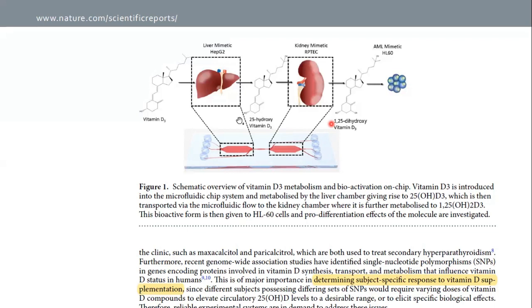Here is the schematic overview of the chip setup. The chip consists of one compartment with liver cells and one compartment with kidney cells, connected by a microchannel. The cells are fed with medium containing vitamin D3, which is metabolized by the liver cells to produce 25-hydroxyvitamin D3. This is then further metabolized by the kidney cells to produce 1,25-hydroxyvitamin D3, which is the bioactive molecule of vitamin D3.